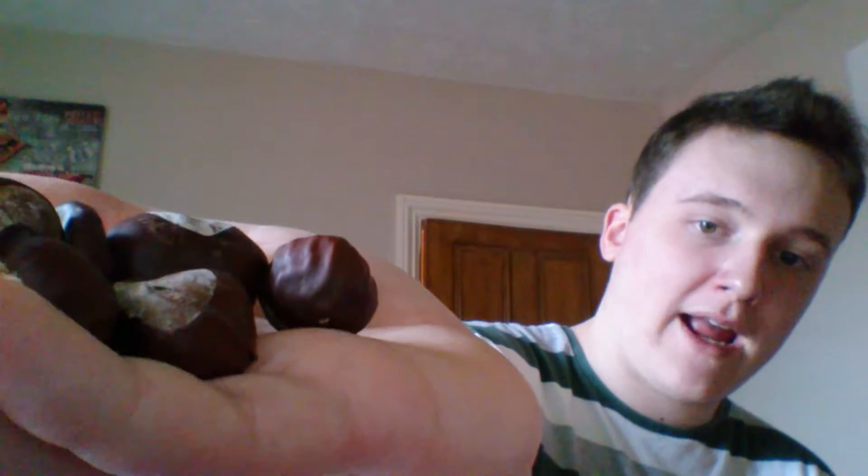My first tip is going to be all about these — conkers. They're apparently very good for keeping spiders away, and I can tell you from personal experience that that is 100% true. A lot of people on the internet say no, it's rubbish, it doesn't work, but you also get a lot of people that say, like me, that it does.